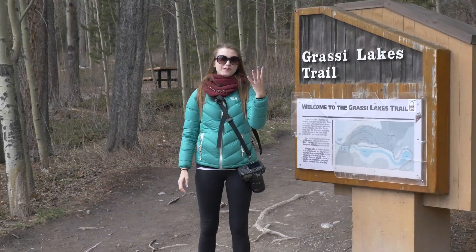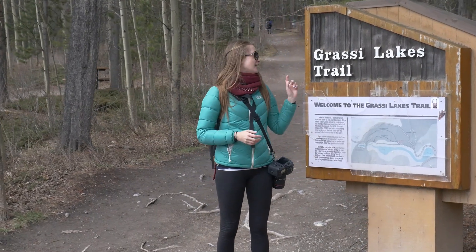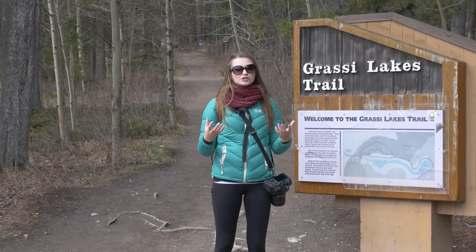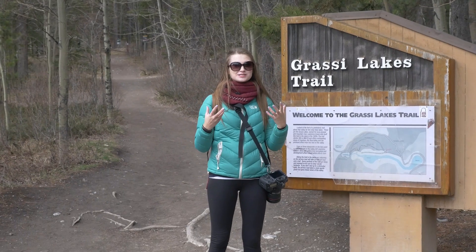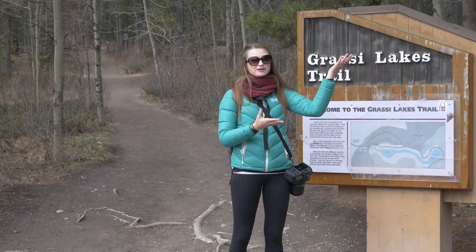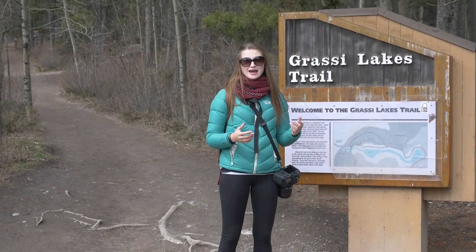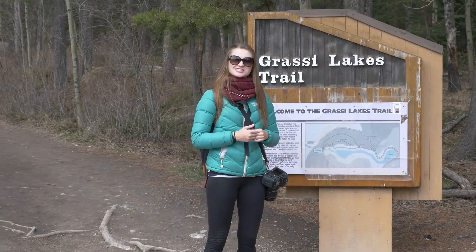Hi guys, welcome to episode 4 of my geology series. Today we're doing an exciting hike to the Grassy Lakes. I'm often asked how a reservoir looks under the ground, and the easiest way to explain it is to show you the reservoir that's exposed above the ground. It's clearly just rocks — it's a Devonian reef — so we're going to check it out and I will show you some things you should be looking for in a reservoir if you're a geologist. Let's go!